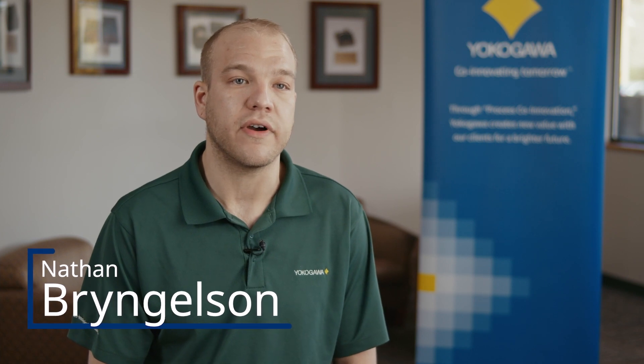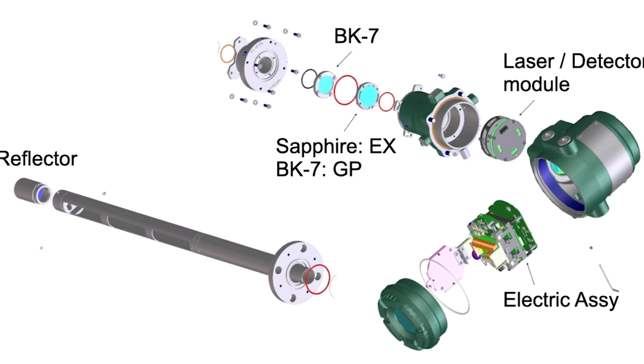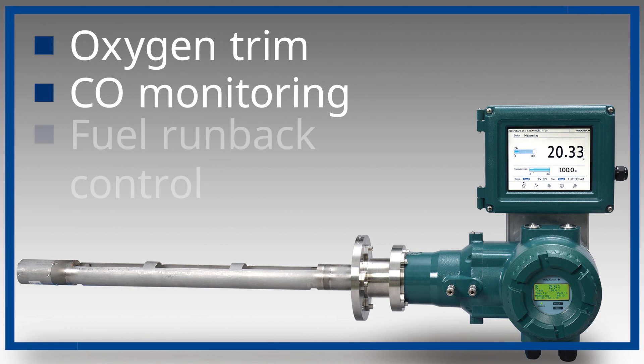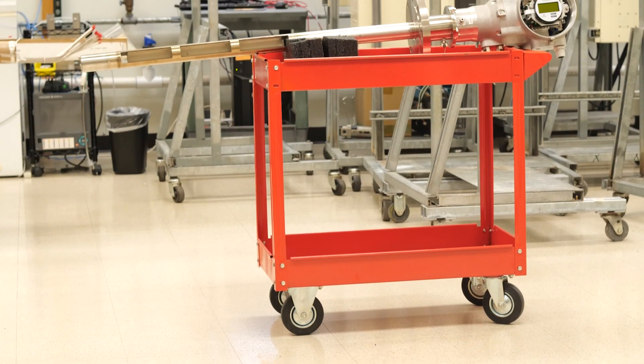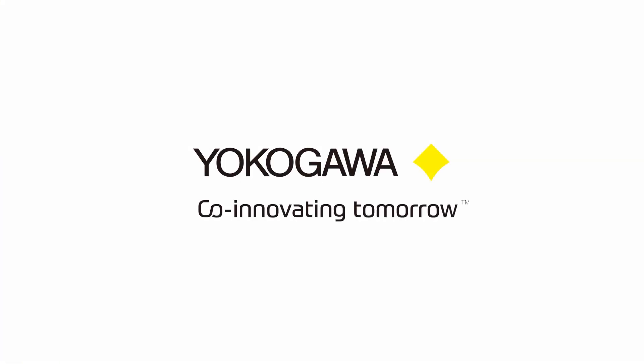The TDLS 8200 houses all the industry-leading features in a single-flange, explosion-proof device for combustion measurements of O2, CO, and methane. Whether it's being used for O2 trim control, CO monitoring, high-combustible fuel run-back control, or even a SIL-rated startup permissive for methane, the TDLS 8200 is capable of providing all these measurements in a single device. This is your advantage.